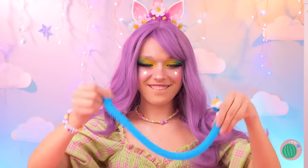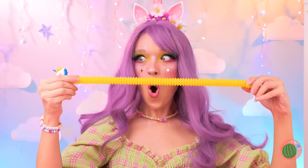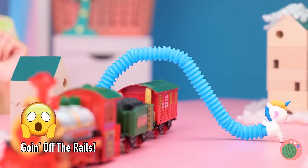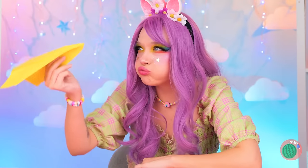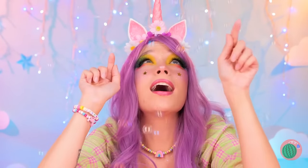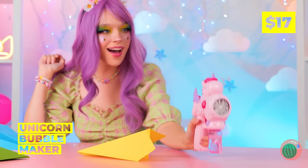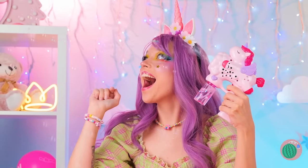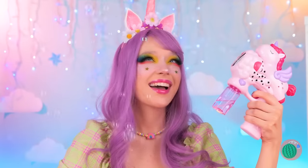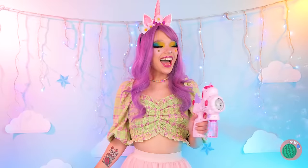Someone's had a growth spurt. Looks like he's in good company. Hey, it's raining bubbles! It's all thanks to our unicorn bubble maker! Try to pop as many as you can, because there's plenty more where that came from!